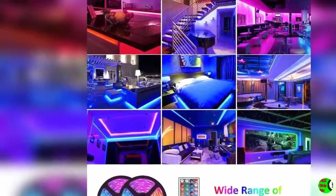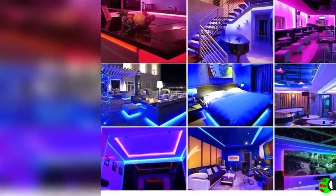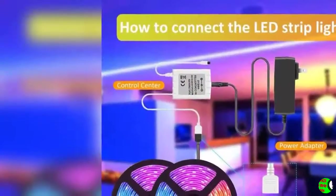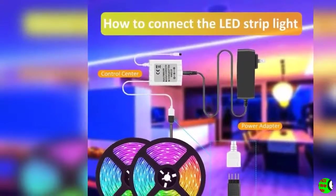Super Adhesive and Waterproof: the product uses 3M adhesive that is stronger than others. The waterproof LED strip can be slightly dampened with rain, suitable for all kinds of party atmosphere. The super bright and high quality LEDs make the light strips particularly colorful.